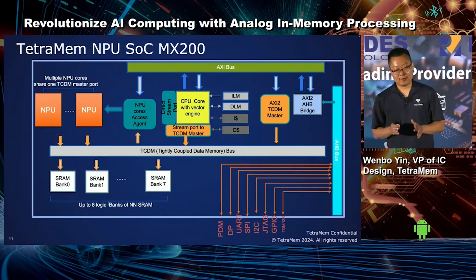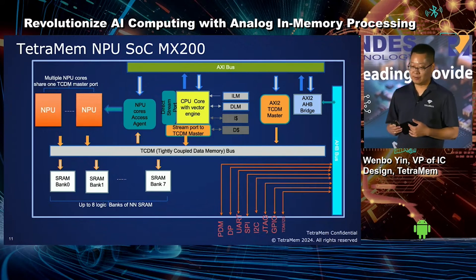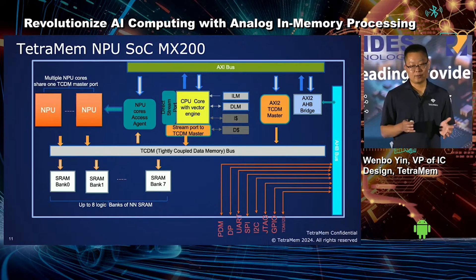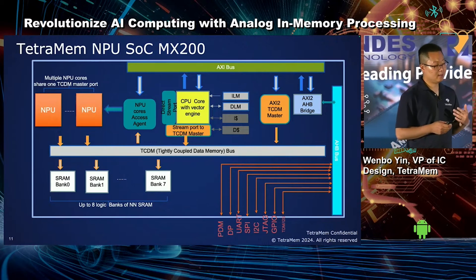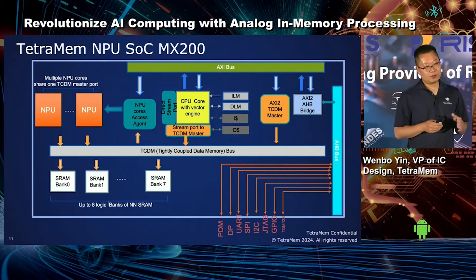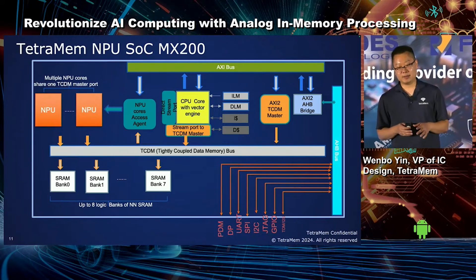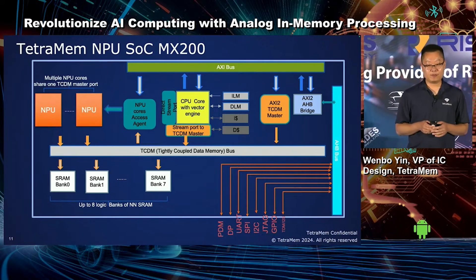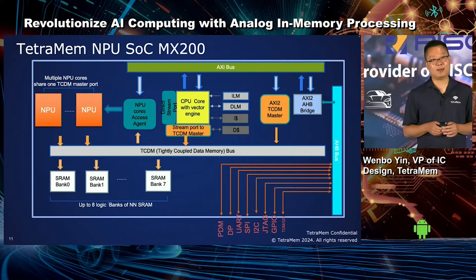Although an analog NPU is great at dense matrix multiplication, it is not as efficient at other operations such as vector or scalar operations, which are used heavily in many neural networks. There are also many non-linear and non-regular operators. For those and many others, we turn to our trusted partner Andes to provide the flexibility of a CPU plus vector engine, as well as an existing SoC reference design, mature compiler and library to accelerate our time to market.